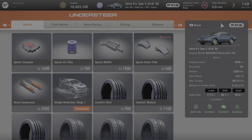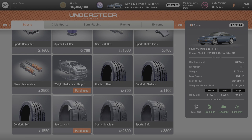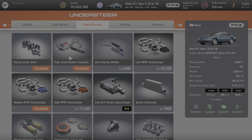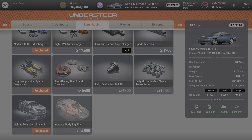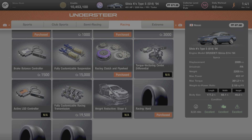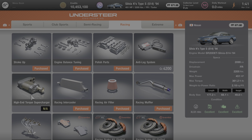Here at the tuning shop, you can see that I have done some extensive work on this Silvia K's Type S, and I got the performance points all the way up to 671. But I will still show you everything that can be done to it. Under the sports category, everything is available for purchase. Under club sports, with the exception of high compression pistons, everything else is available. Under semi racing, with the exception of a supercharger, everything else on this page is fair game. And under the racing section, with the exception of the supercharger, the torque vectoring center differential, the fourth stage of weight reduction, and the active LSD controller, everything else is available for purchase and can be added to this Nissan.